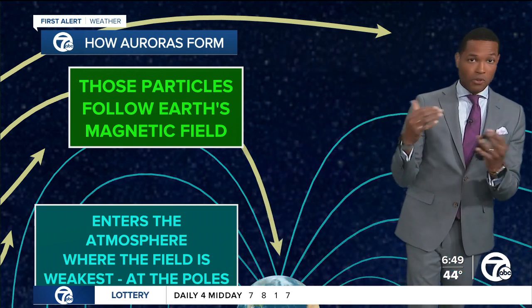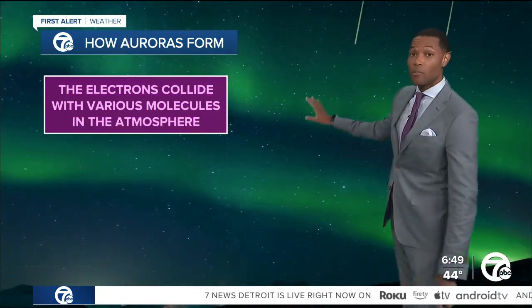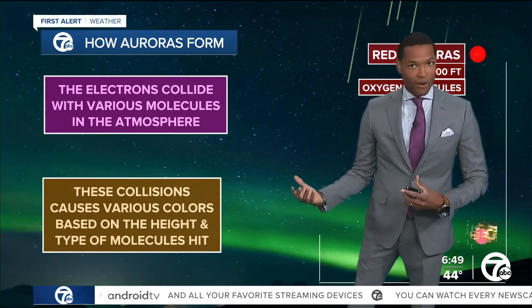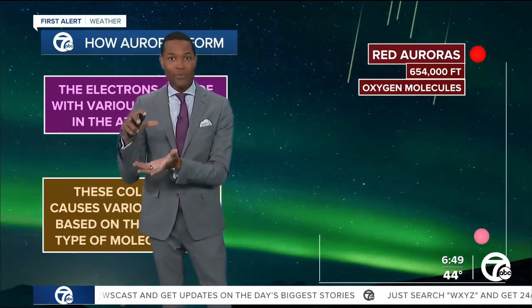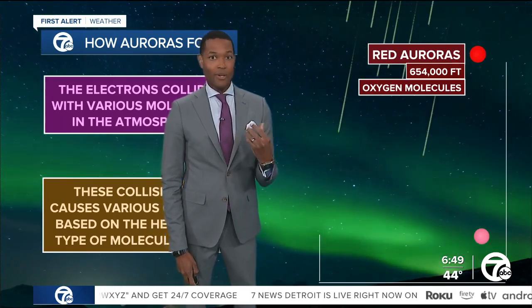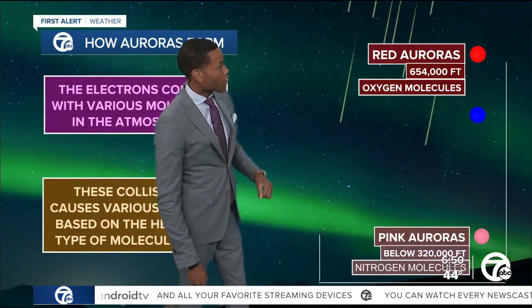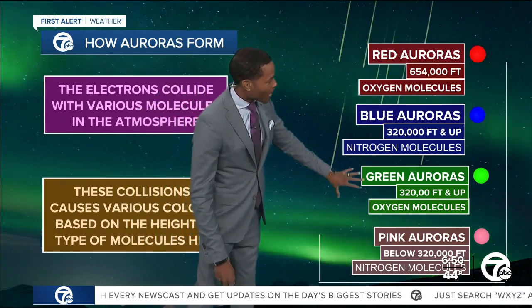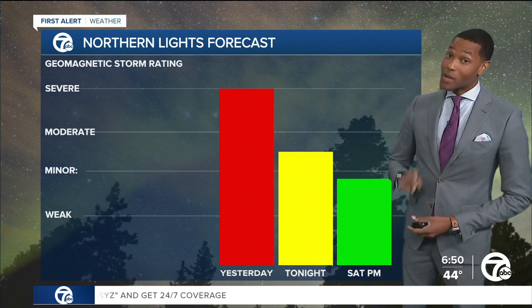Because we're closer to the poles — we're at around the 42nd latitude line — which simply means we're closer to the North Pole than areas like Florida, for instance. It means we have a better likelihood of catching this show. When these various particles and molecules collide, they produce varying colors, and it all depends on how high up in the atmosphere we go. There are oxygen molecules high in the ionosphere of the Earth — about 654,000 miles up — not enough oxygen for you to breathe, but the molecules are there. When these charged particles collide with that, you get the red color, and also the hue that can create the pink. And then we'll see the blues and the greens as well. It's a beautiful show, and we've had a couple of these so far this season — and we're not done just yet.